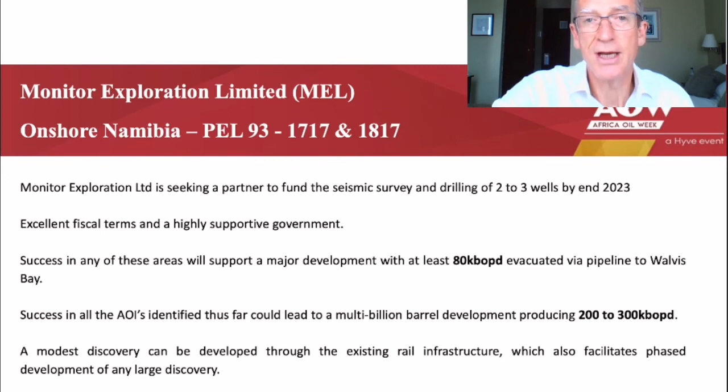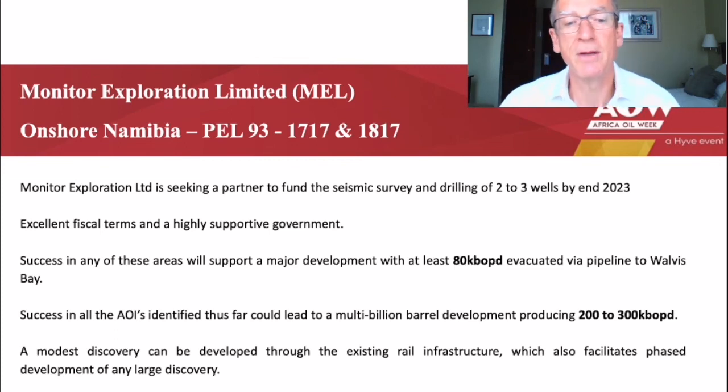All commitments in the current period, which ends in October 2022, have been met, but MEL has elected to proceed with acquisition of around 400 kilometres of 2D seismic at an estimated cost of $3 million to further de-risk the potential of Area 2, to provide greater insight into the prospectivity of Areas 0, 1 and the surrounding areas, and to select locations for drilling in the first extension period, which carries a one-well commitment by October 2024.